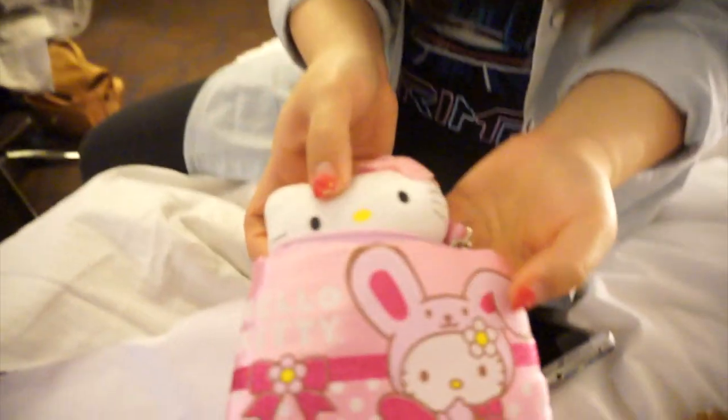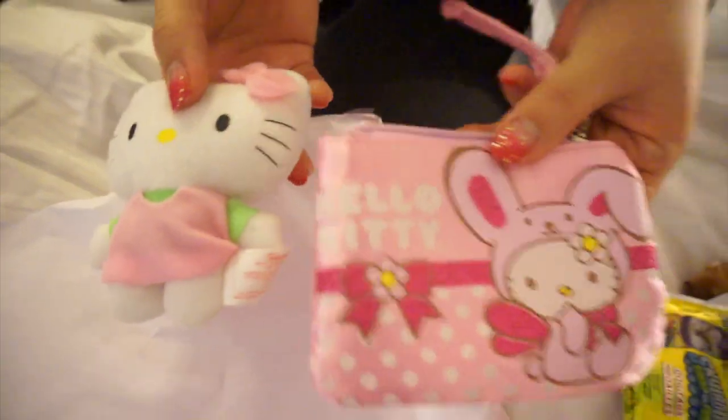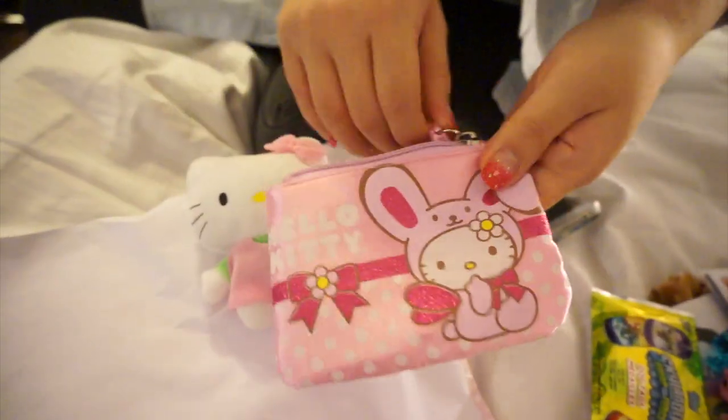It's madness there — I couldn't even see people that were like five feet ahead of me. Oh my gosh, this is so cute! I don't know who this is for, but Jenny seems to like it. Oh, it's a coin purse, Jenny. It's a little kitty — Hello Kitty!